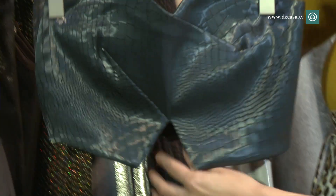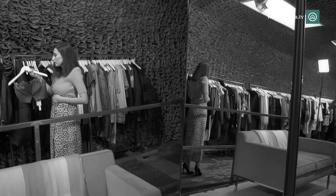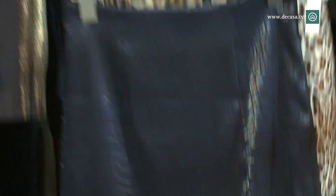This is a crop top, one of the favorite pieces of New Yorkers — a top that shows the belly button. For these pieces they have used a brocade fabric inspired by snakeskin. It is an ideal outfit for going out at night.